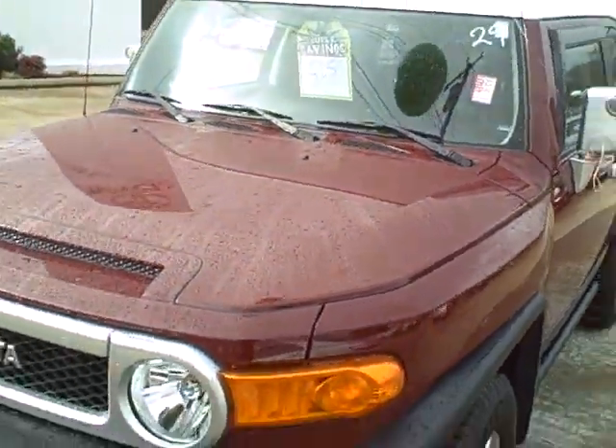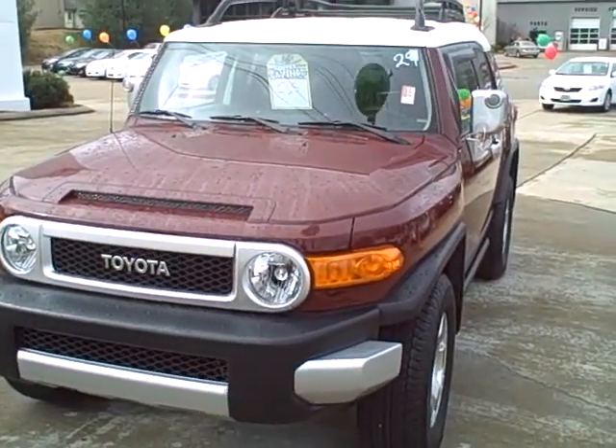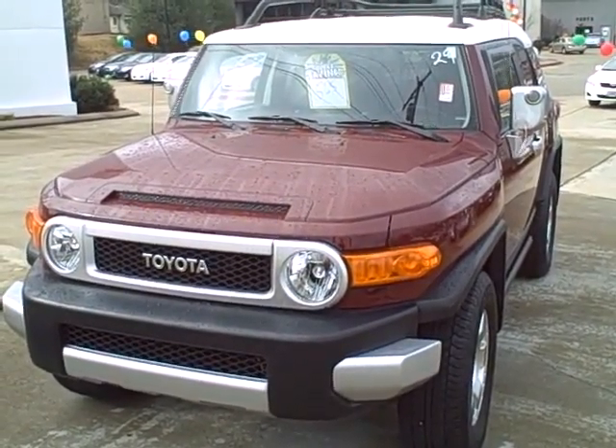Good looking FJ Cruiser — extremely nice. But if you have any questions, please let me know. You can reach me here at the dealership at 931-388-3006. Thanks.